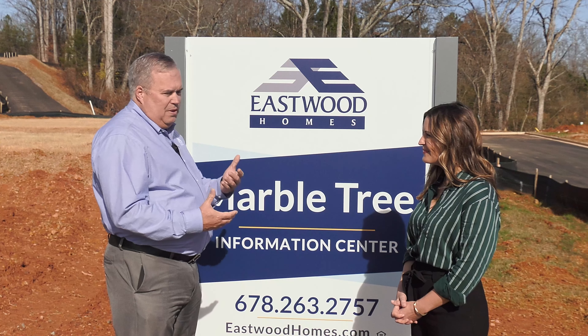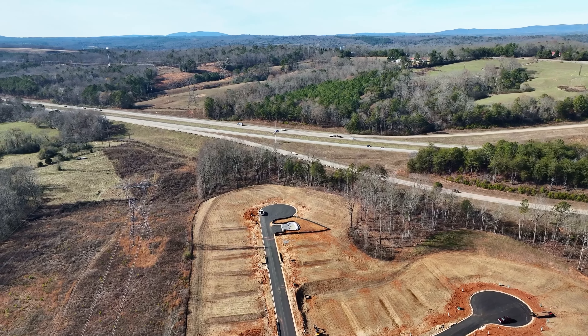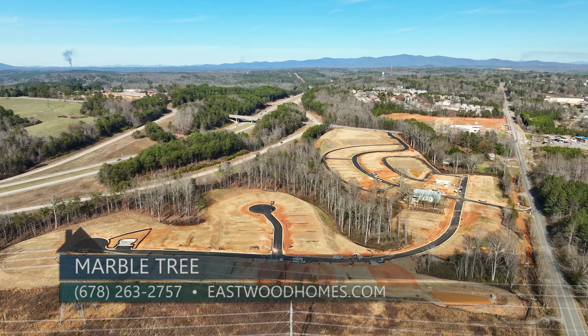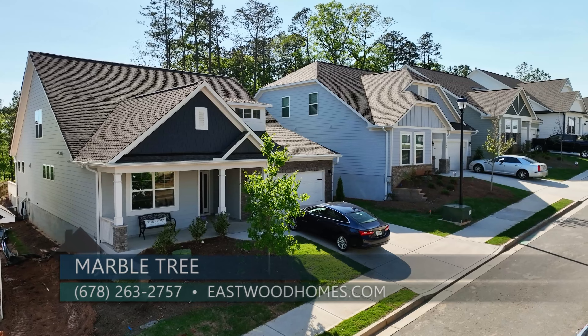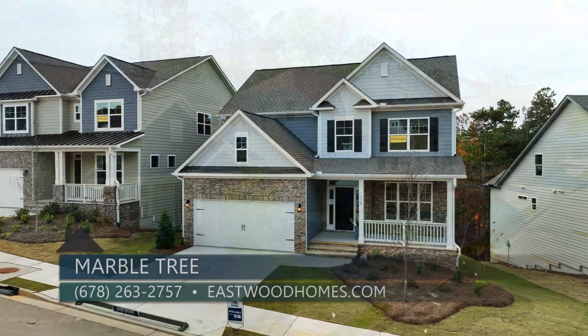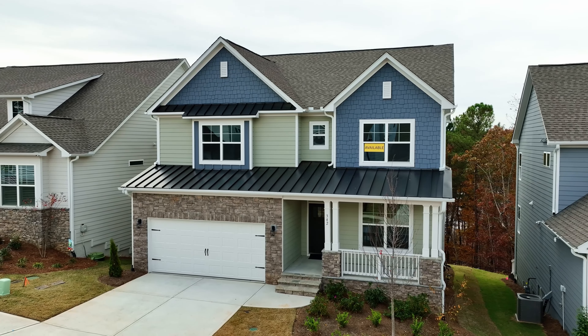We're located in Ball Ground, Georgia, right off of exit 27 on 575, so it's super convenient to get to. We'll have roughly 85 homes, ranging from ranch-style homes all the way up to two stories — 1,700 square feet to 3,000 square feet, and all different mixtures in between.